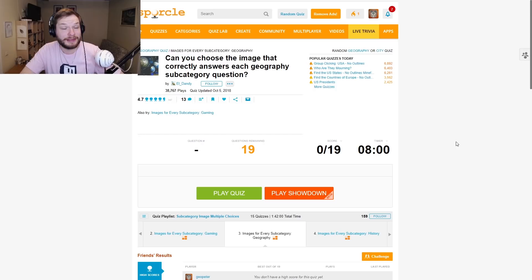Let's start with this one. Can you choose the image that correctly answers each Geography subcategory question? 19 questions, 8 minutes — let's go.